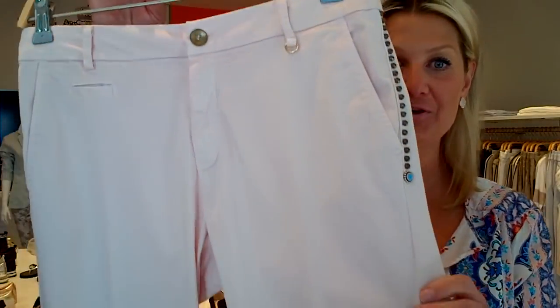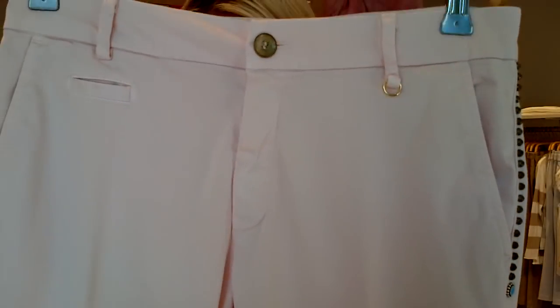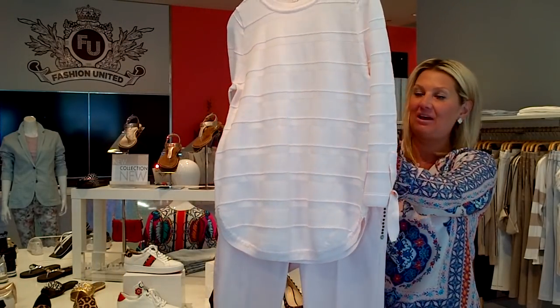And of course the same pant comes in beautiful powder pink. I don't know if you can see the pink detail there. From Lisa Todd, we have the matching pink sweater — beautiful pink melange. What a cute outfit; you have a nice monochromatic look here.